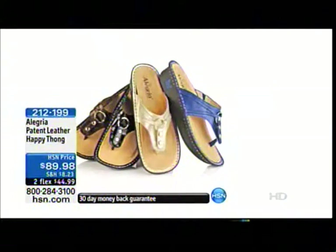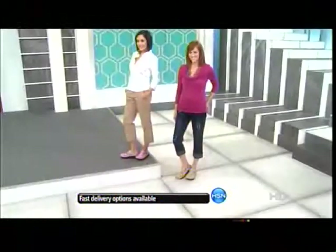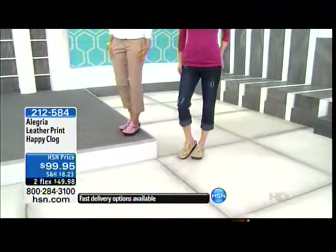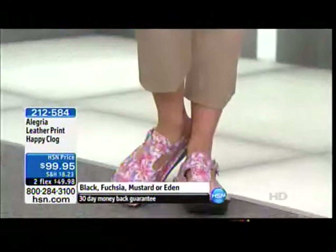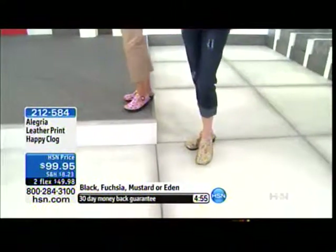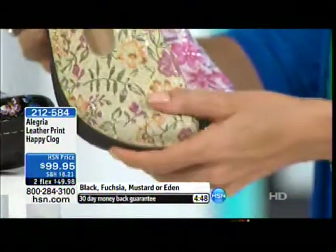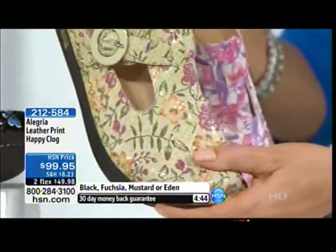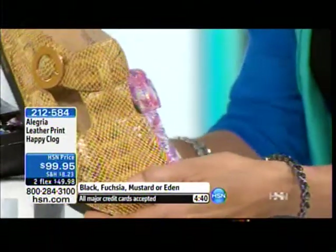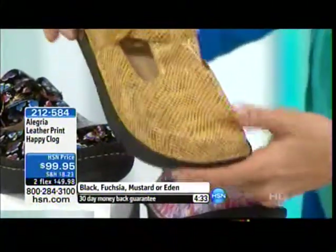The last shoe of the hour — over one hundred of you have picked this up already. It's the leather print happy clog. We have this in black, which has all the little black, blue, and red butterflies throughout. We've got this in fuchsia, which is a beautiful taupe pink floral. And the Eden — which is the taupe floral. I love the Eden and the fuchsia. I love those purple and lavender colors together. And how great is this mustard? Item 2-1-2-5-8-4.